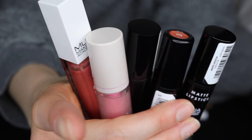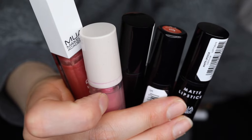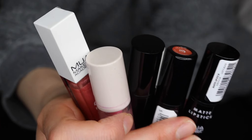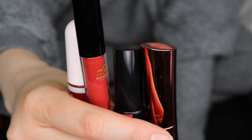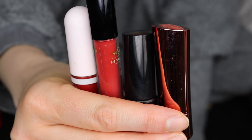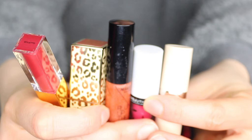These ones by MUA I'm going to be keeping, especially the little oil infuse one - the metamorphosis one that you can put on your lips and cheeks. I love this one so I'm keeping these. I'm going to be keeping all of these: the Revolution Mr Burns one, that's the Halloween one, and the Body Shop lip and cheek tint - keeping those.